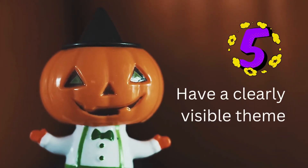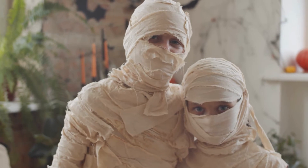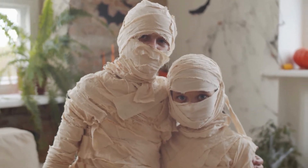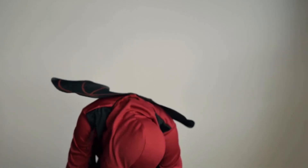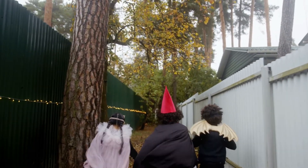Number 5: Have a clearly visible theme. Even if the child becomes a ghost, choose clothes that are visible and make people realize they are Halloween costumes for kids. The selection of a clear theme on children's Halloween costumes will actually invite praise. Let them enjoy the excitement as a new experience for them.